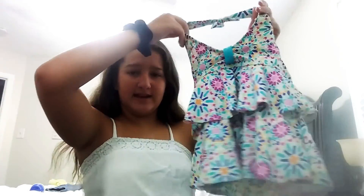Next I'm going to bring a swimsuit. This one is from Lands' End — it's a cute two-piece tankini with this top and then blue bottoms.